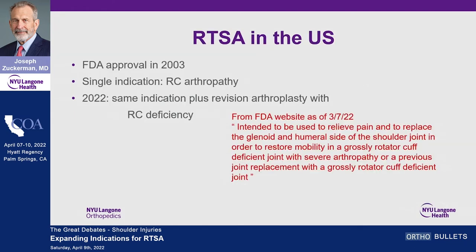After a successful track record in Europe it came to the United States, gaining FDA approval in 2003 for a single indication: rotator cuff arthropathy. Now, in 2022, the only FDA indications for reverse shoulder replacement are rotator cuff arthropathy and revision arthroplasty with rotator cuff deficiency — those are the only two from the FDA's perspective. In reality, we use this for so many more indications.